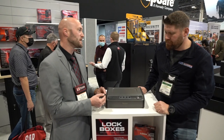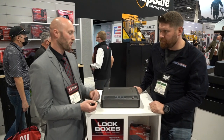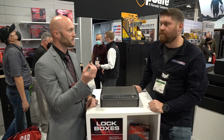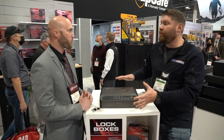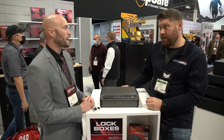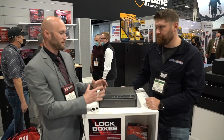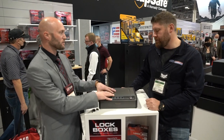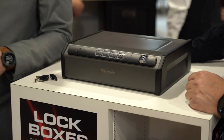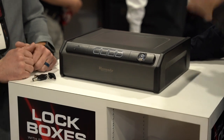With the RFID technology, you can program this safe to read this tag. You could program a thousand safes to read this tag. So if you get multiple safes, the same sticker or tag would open them all — whether you have a different model in the vehicle, one in your bedroom, something like this in the entryway, or one of our Ready Vaults — all programmed to the same RFID tag.